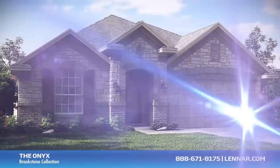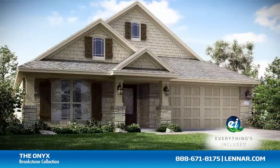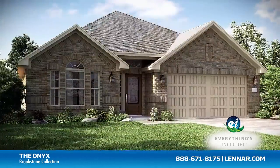Because Lennar is the only home builder in Houston to offer everything's included homes, the Onyx also includes all of the green features, appliances, and luxury designer upgrades that you've come to expect from Lennar.